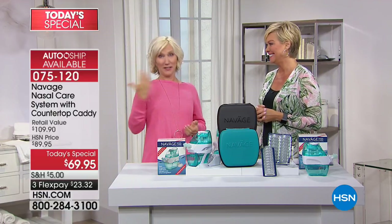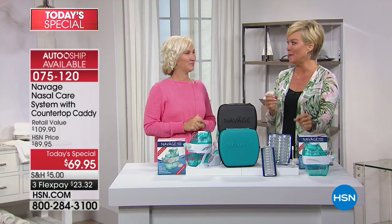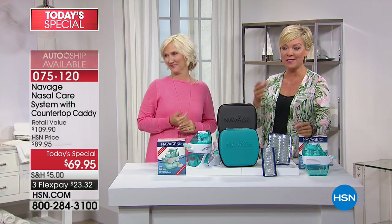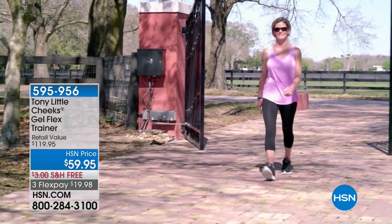Thank you for joining us. This is a 24-hour value to save $40 on item 75120, the Navage Nasal Care System. Coming up next we have the treadmill — I'm excited to jump aboard. We also have the Tony Little Cheeks Gel Flex Trainers for only $59.95 as opposed to $120, and the Copper Fit socks, a 9-pack for only $24.95.